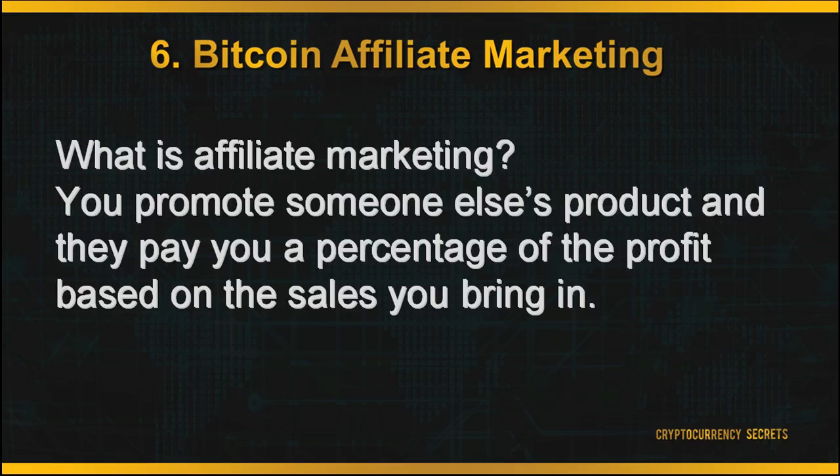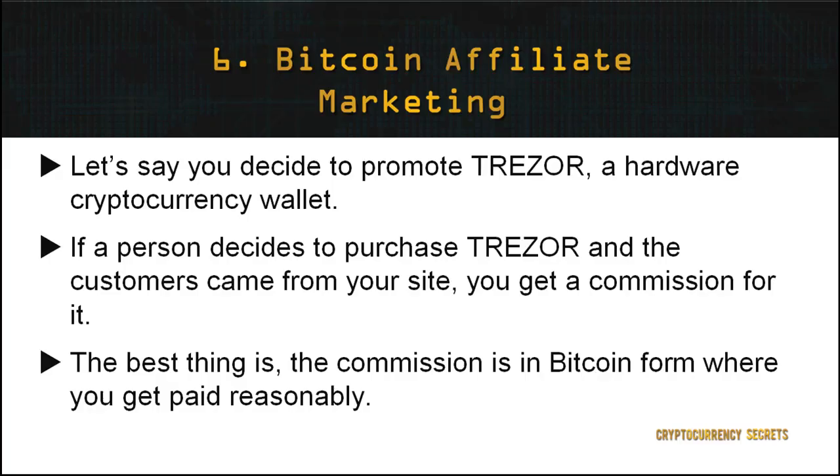Last but not least is getting involved in Bitcoin affiliate marketing. For those who are not familiar with affiliate marketing, the idea behind it is that you promote someone else's product and they pay you a percentage of the profit based on the sales you bring in. For example, if you decide to promote Trezor, a hardware cryptocurrency wallet, and a customer purchases a Trezor from your site, you get a commission for it. And the best thing is, you earn your commission in Bitcoin, where previous Bitcoin affiliate marketers have reported reasonable values of Bitcoin being paid to them.